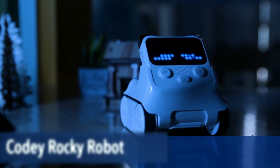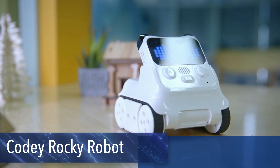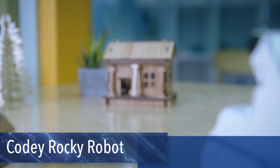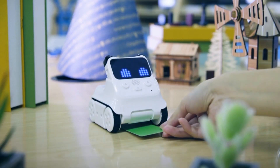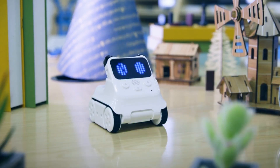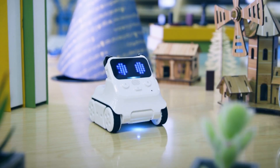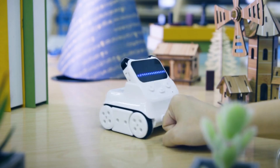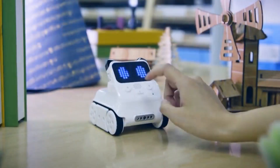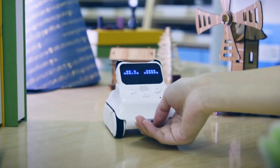Meet the Makeblock Cody Rocky robot — an engaging and interactive robot toy designed to spark curiosity in children of all ages. With its cute panda shape and rich emotional expressions like smiles and anger, this educational robot creates an immediate connection with kids. But Cody Rocky is more than just an adorable face — it's a multifunctional robot toy that works right out of the box.